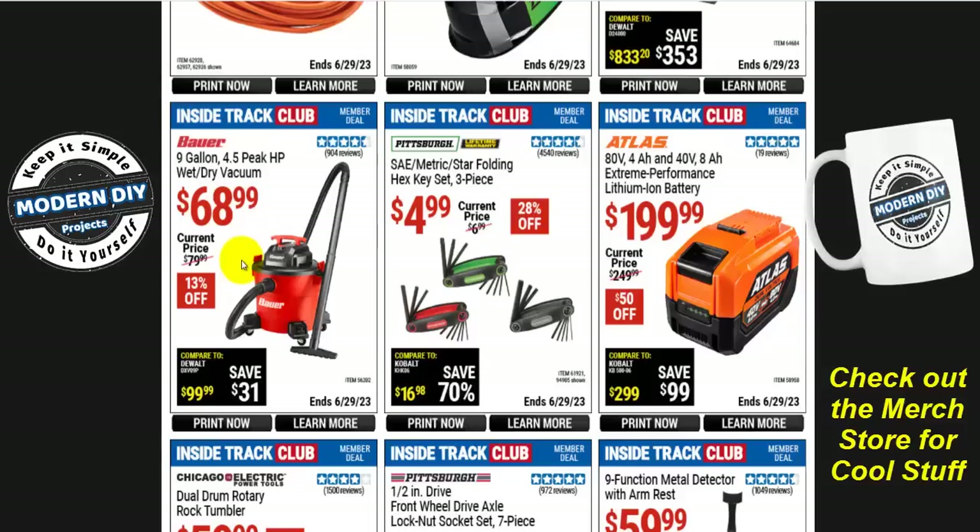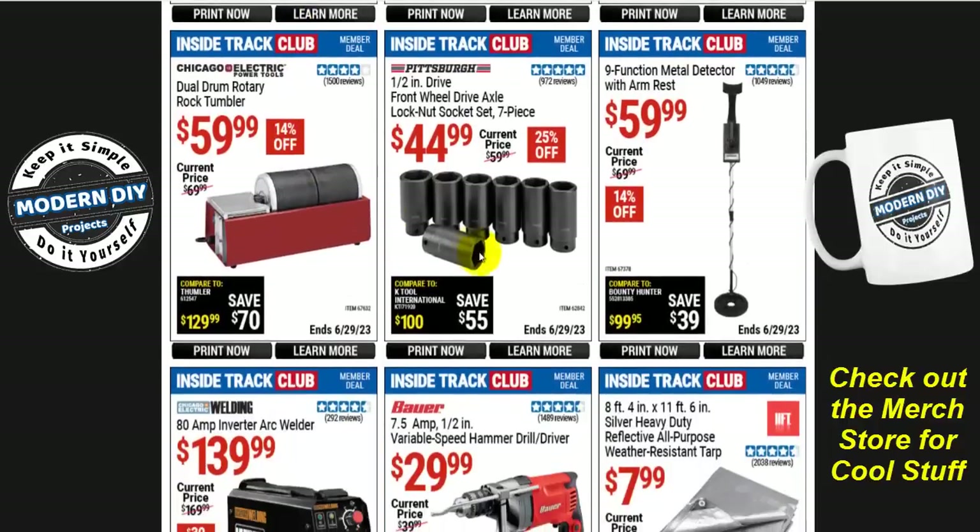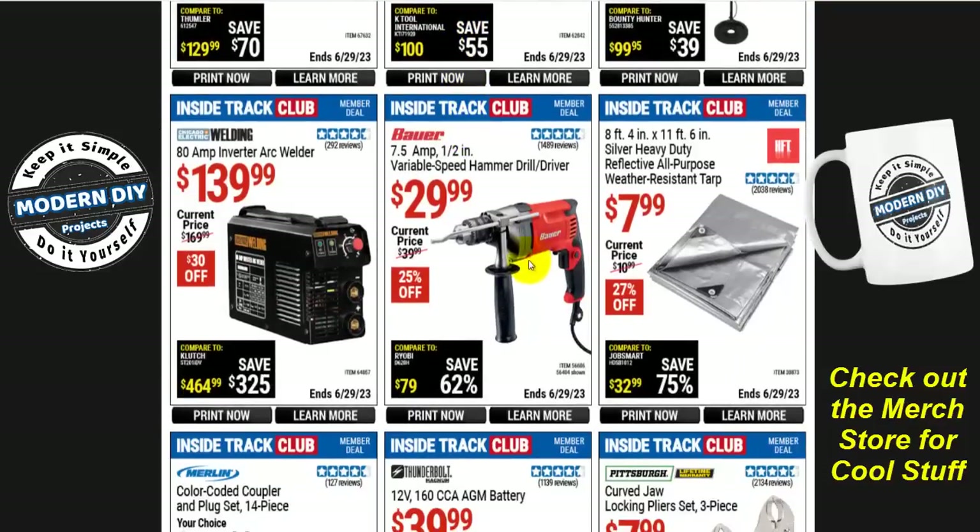There's a Bauer 9-gallon wet/dry shop vac at $69, 13% off. And a 7-piece front wheel drive axle lock nut set from Pittsburgh half-inch drive for $45. If you're looking for an inexpensive 7.5-amp, 1/2-inch variable speed hammer drill driver, it's $30 right now — normally $40, 25% off. Not too bad. It's a corded drill that'll last you a long time — plugs into the wall, no batteries. For $30, that's fairly inexpensive compared to other brands.